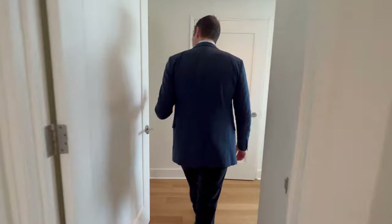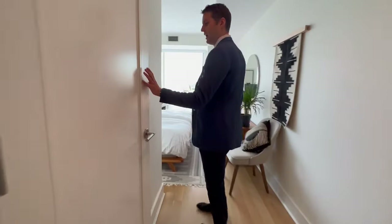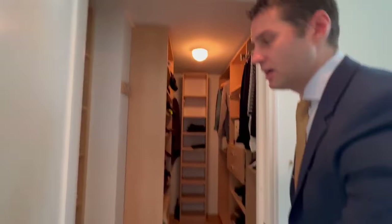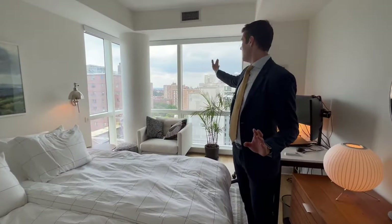And into the primary — follow me — exactly what you want. Look at this stunning bathroom: soaking tub, double sinks, and a very nice shower. Everything is very well designed, meticulously done, and kept in great condition. There is also a walk-in closet, one of the best, and a very large open layout. You are getting north and east facing views here.